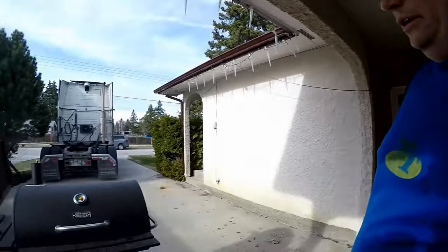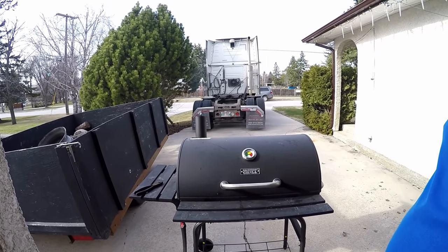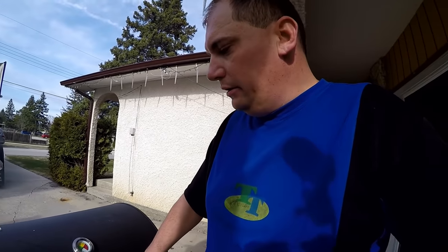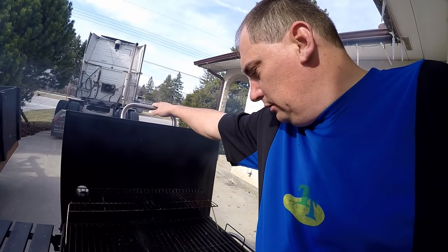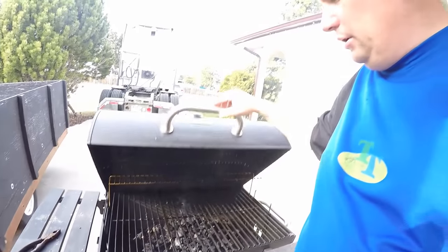Well, good day ladies and gentlemen — it's almost evening here but we fired up the grill! The charcoals are not even close to being ready yet, but hey, we're starting it.